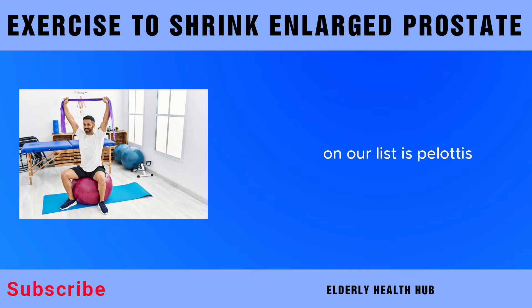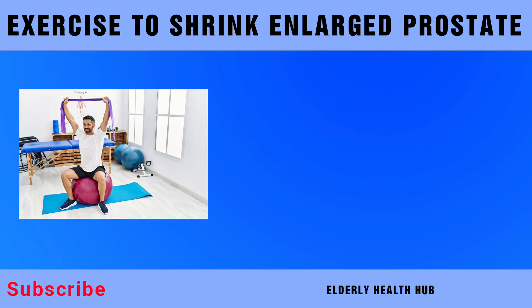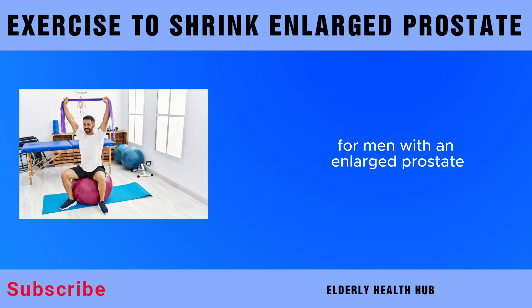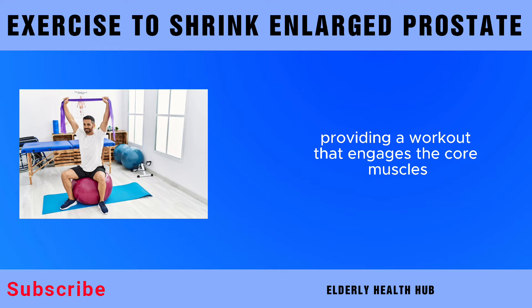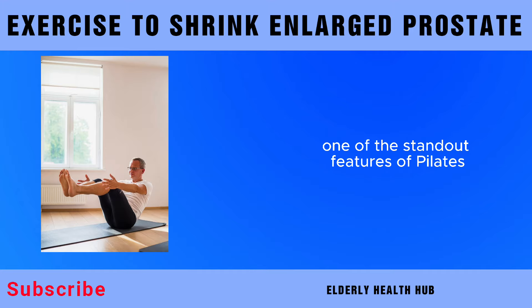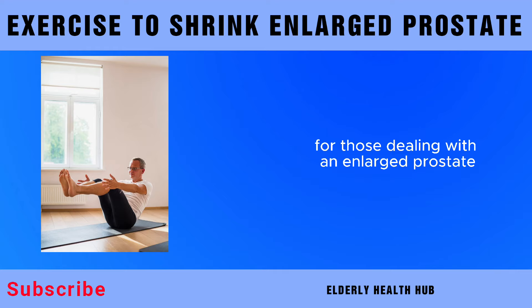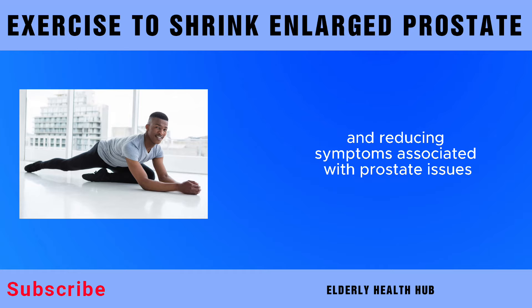Last but not least on our list is Pilates. Pilates, renowned for its emphasis on core strength, flexibility, and overall body awareness, offers a gentle yet effective approach to exercise. For men with an enlarged prostate, the low-impact nature of Pilates makes it an excellent choice, providing a workout that engages the core muscles without putting undue stress on the pelvic region. The controlled movements and emphasis on proper alignment contribute to strengthening the pelvic floor muscles, aiding in improved bladder control and reducing symptoms associated with prostate issues.